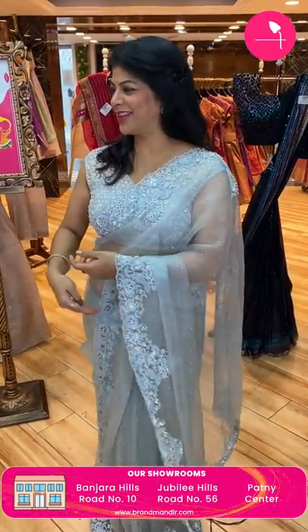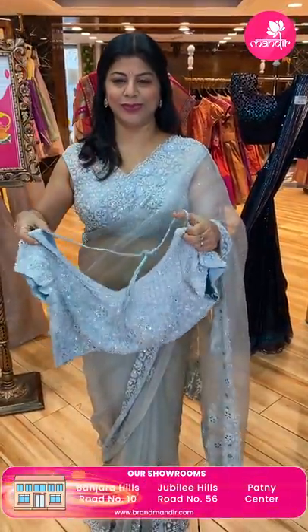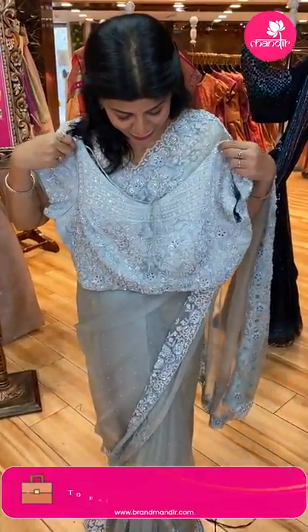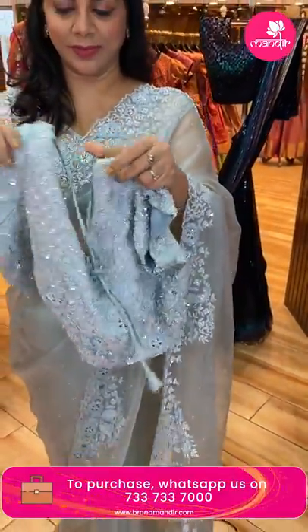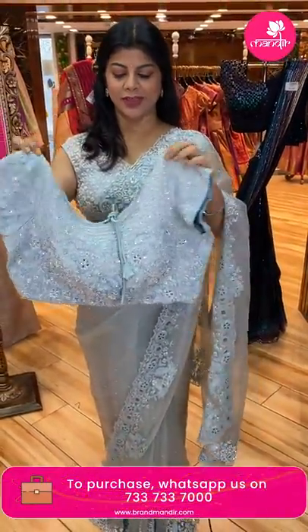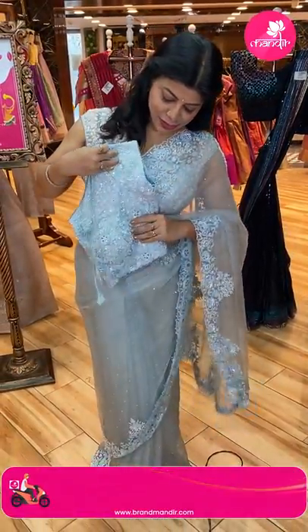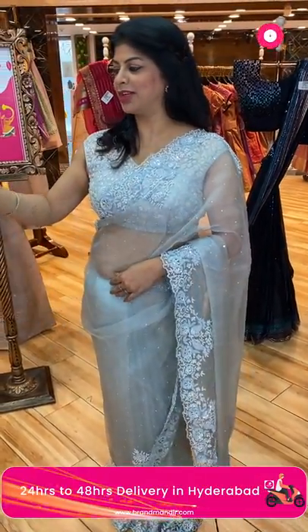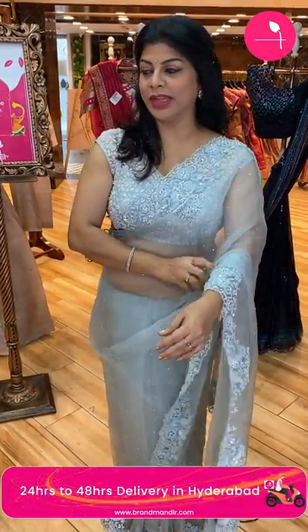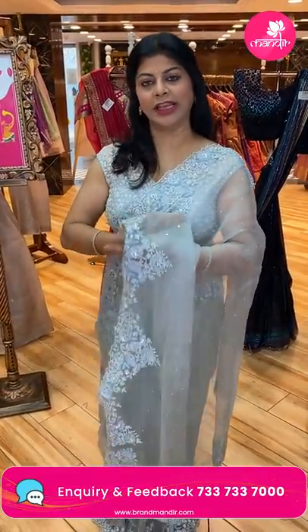I'll be showing the blouse. See the blouse — beautiful together, very gorgeous, very pretty blouse. The front and the back side with sleeves — so beautiful. For evening time, a low-cut design. Saree pricing and details will be provided. Moving on to the next saree.